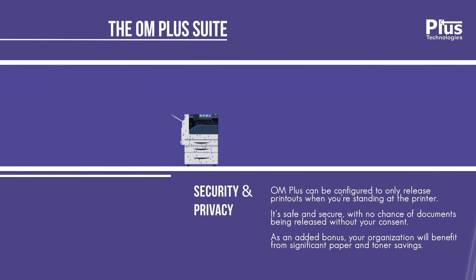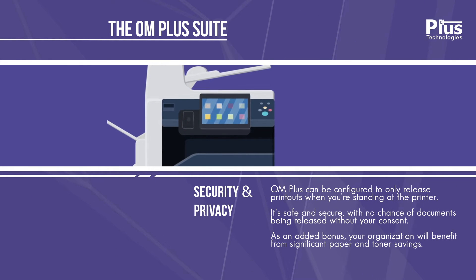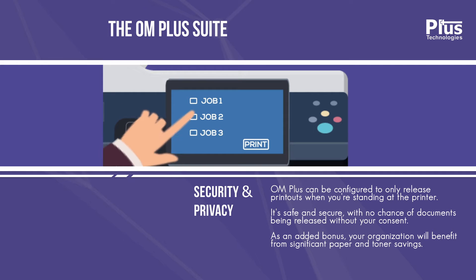For added security and privacy, OM Plus can be configured to only release printouts when you're standing at the printer. It's safe and secure, with no chance of documents being released without your consent.